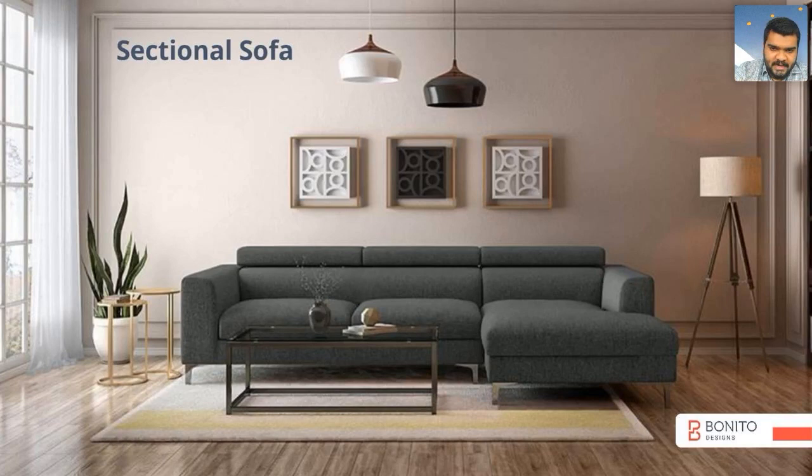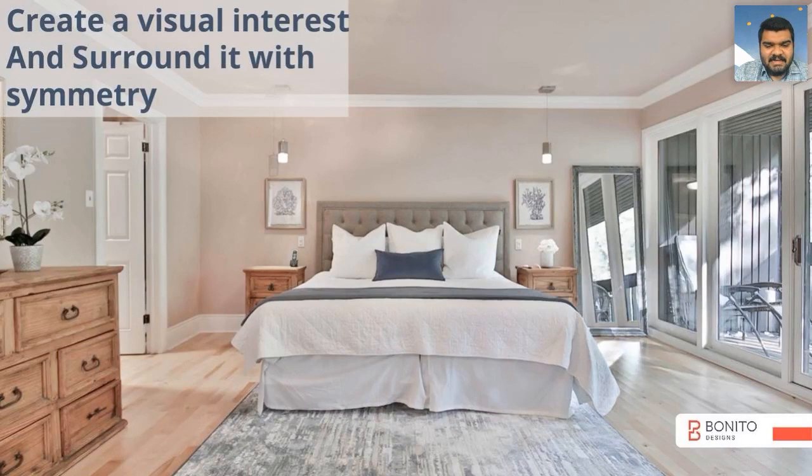An L sectional sofa has two sides and a U sectional sofa has three sides. When placing a rug under your bed, it's not advised to place the rug as shown in the incorrect image — it should actually be horizontal to the bed.